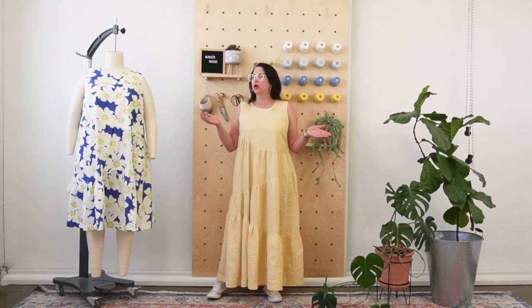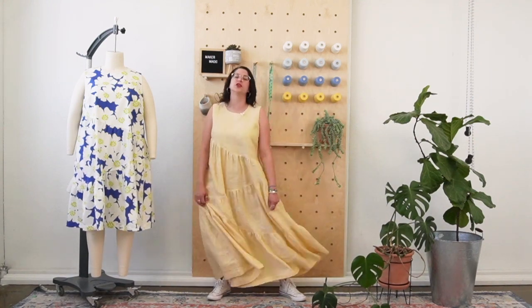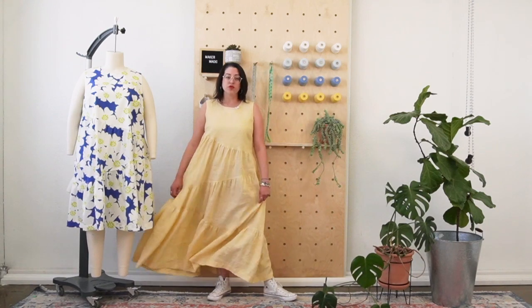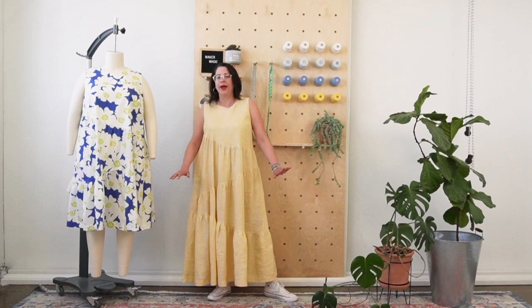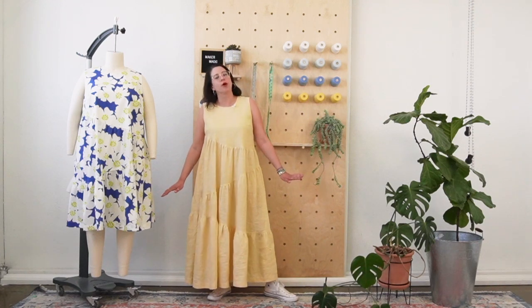The pattern for June 2023 is the Azure Tier Dress, and we're all kind of obsessed with this pattern. Everybody in the office wants to make a million of them as we're heading into summer because it's such an easy, breezy, beautiful cover girl style. I really just feel prepared for the heat of summer in this gorgeous dress.